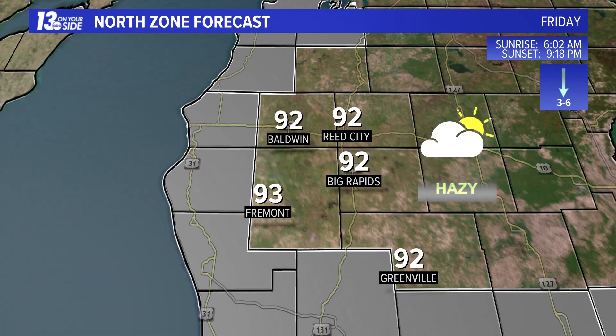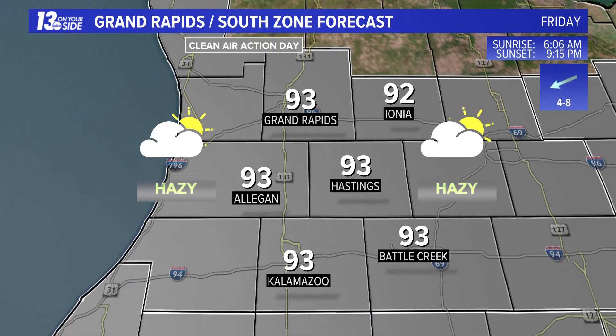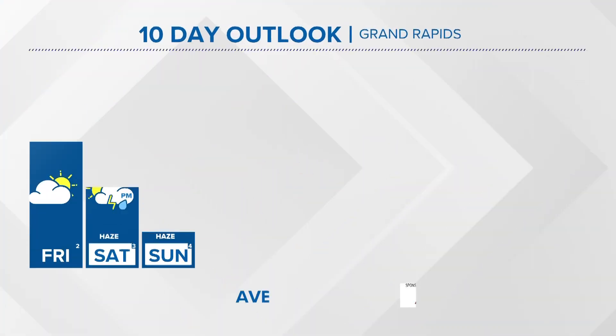Temperature-wise along the lakeshore today, upper 80s to low 90s. Muskegon, you have broken a record three days in a row now, and will likely do so once again this afternoon as temperatures climb to near 93 degrees.